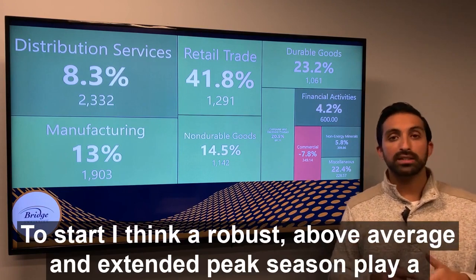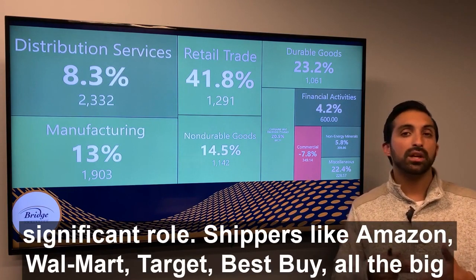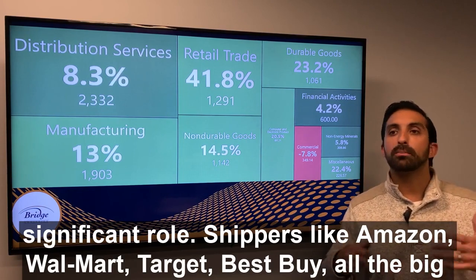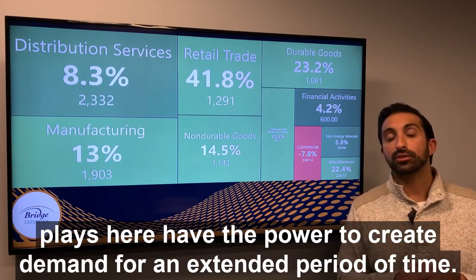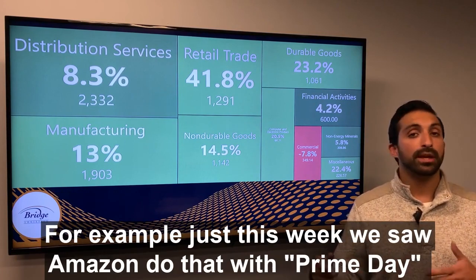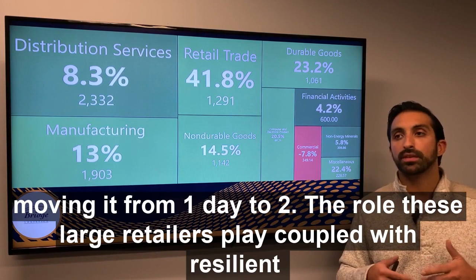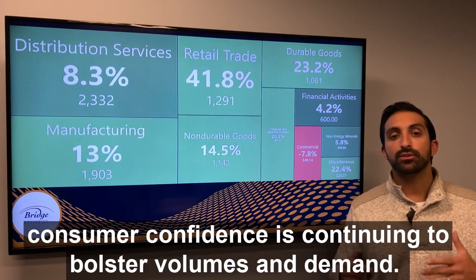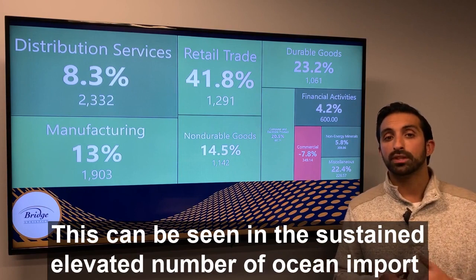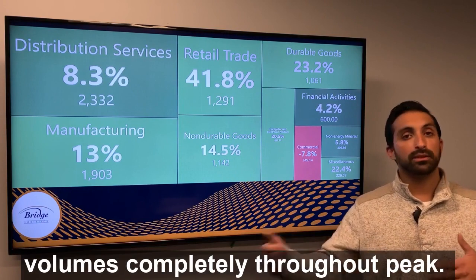I think a robust, above-average, and extended peak season plays a significant role. Shippers like Amazon, Walmart, Target, and Best Buy — all the big players — have the power to create demand for an extended period of time. Just this week we saw Amazon extend Prime Day from one day to two. The role these large retailers play, coupled with resilient consumer confidence, is continuing to bolster volumes and demand. This can be seen in the sustained elevated number of ocean import bookings, which should essentially continue to drive above-average truckload volumes completely throughout peak.